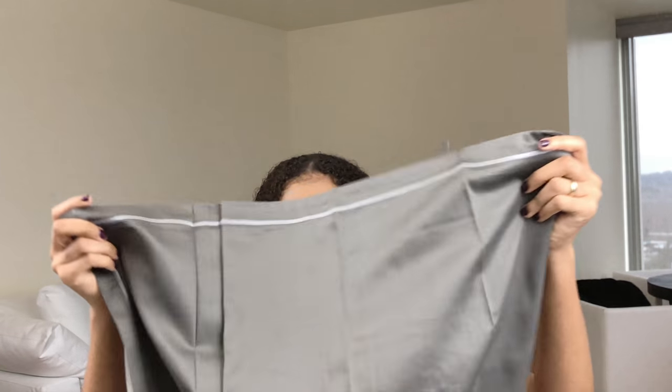Let's look at them. It says Frette on there and it comes in this buttoned thing. I opened it and — oh, that smells nice. And I felt it and I was like, can I just say that they feel really soft? Okay, that's a sham.